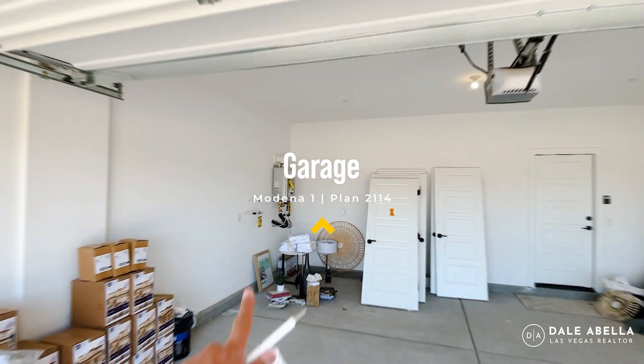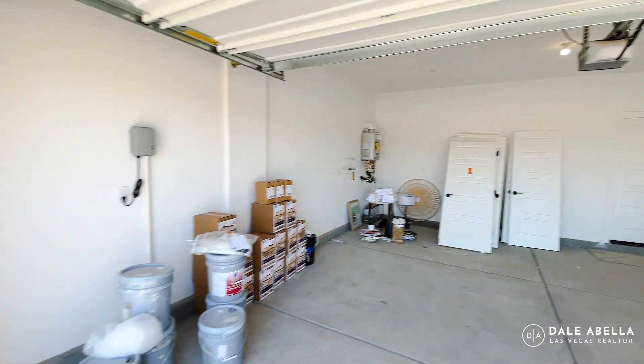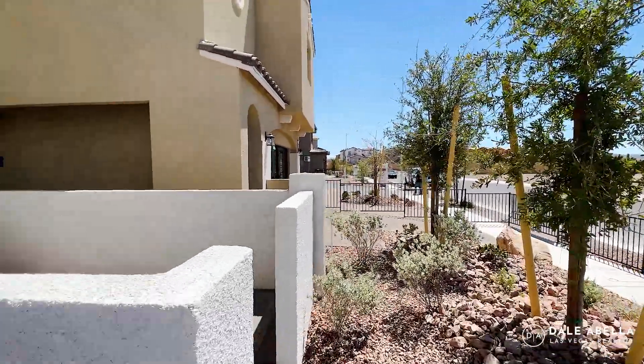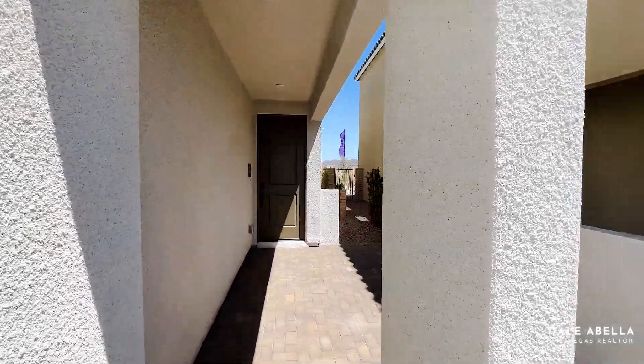Since the garage is open, let's take a look in here. You will get a tankless water heater, a water softener loop, and a paver driveway — all included. And there's a nice eight-foot door.